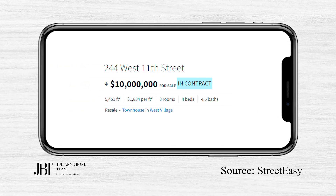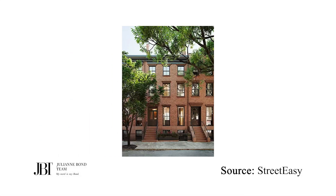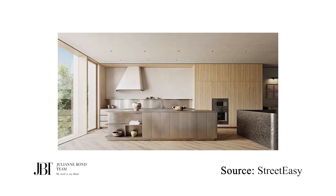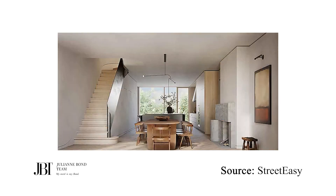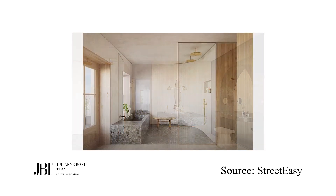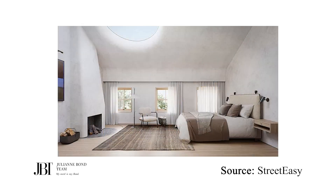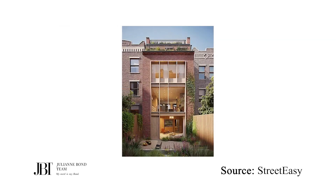The number two contract was a townhouse at 244 West 11th Street, asking $10 million, reduced from $12 million when it was listed in December. The three-story house has just over 3,300 square feet and needs a total renovation. It is being sold with renderings and plans to expand to 5,451 square feet with four bedrooms and five baths. The seller paid $8.5 million back in May of 2021.